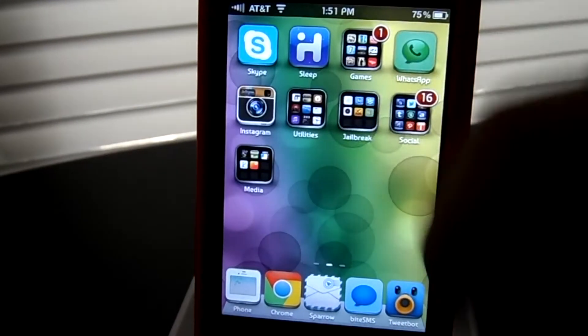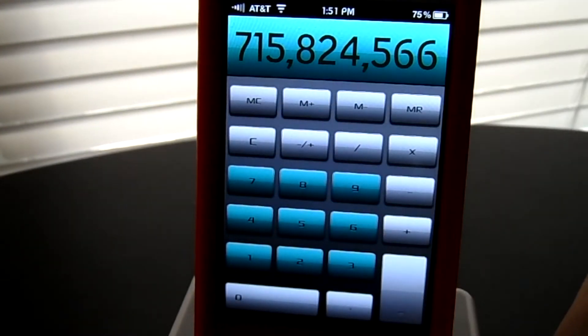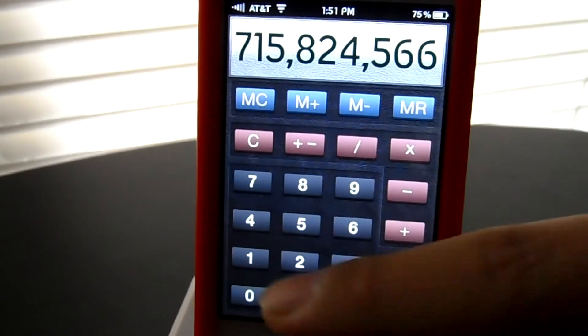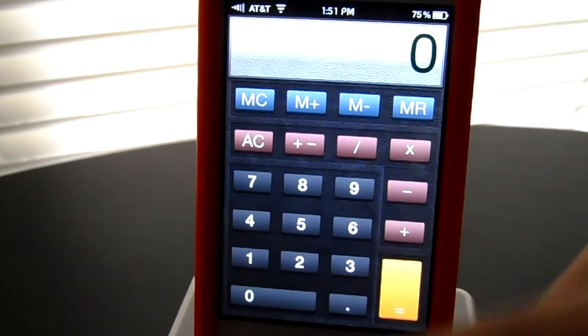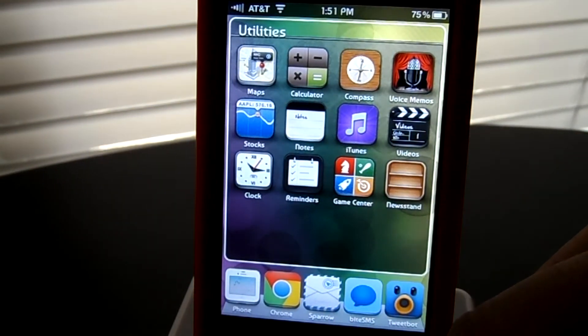Let's go into the calculator and see if that's themed. It gives it a classic look — I really like this look. It overall looks like it's a suede-styled back, and it finishes like an old-styled calculator.